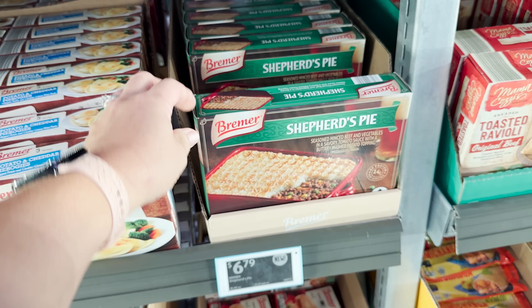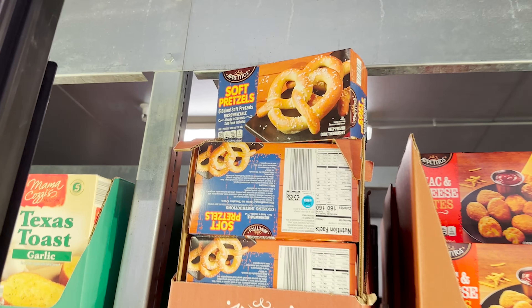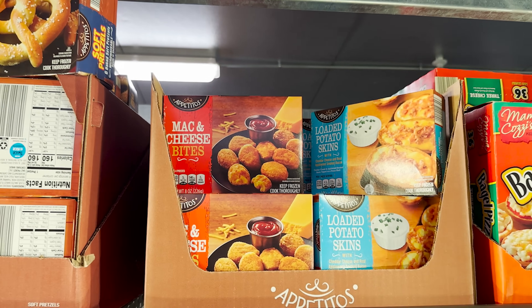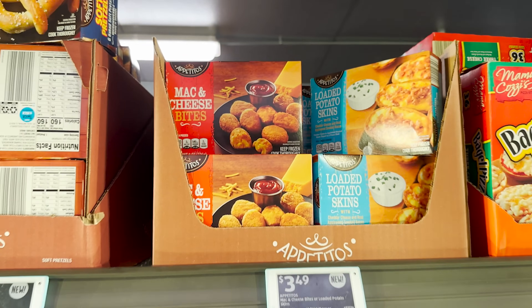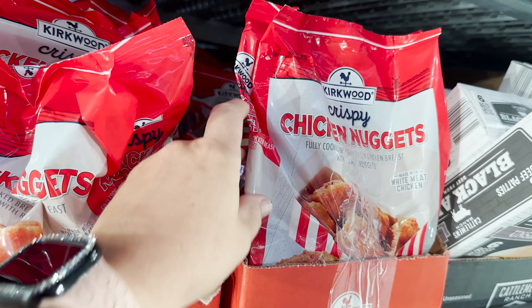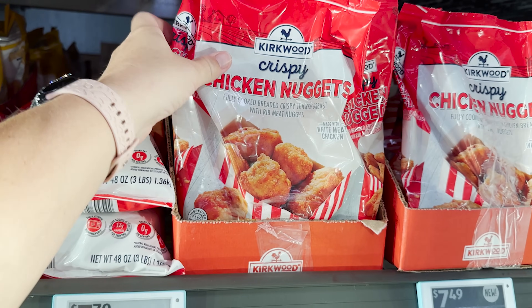Check this out — they've got a shepherd's pie for $6.79. Of course that would only feed Hayden! New soft pretzels and mac and cheese bites, and loaded potato skins. These also look new — crispy chicken nuggets — and looks like they're channeling the KFC mood. They're $7.49.